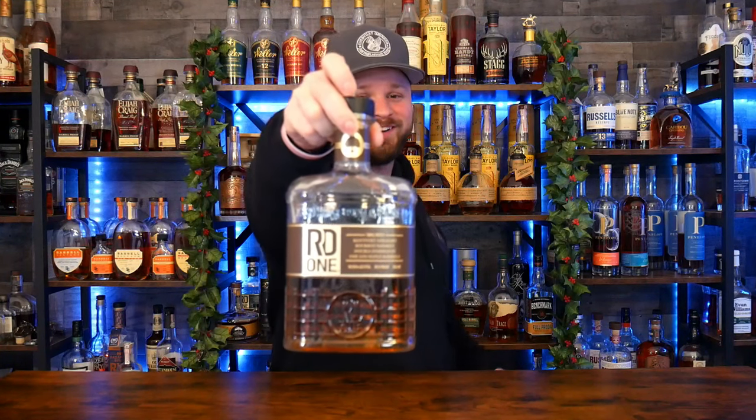Bottle number one goes to RD1 Maple Cask Finished Bourbon, which was sent to us by RD1. They were kind enough to send me this and their Imbarana finish, and it is so good. If you're looking for a dessert in a glass, this is definitely one to go for. It's not going to be that traditional in-your-face oaky vanilla bomb — this is a maple sweetness, a maple pancake in a glass. You can pour this over a rock ball and it's basically an old fashioned. Absolutely love this bottle. It's coming in at 99.9 proof, almost at 100. I highly, highly recommend going to the store and picking up this RD1 Maple Bourbon Cask Finish if it's available in your state.